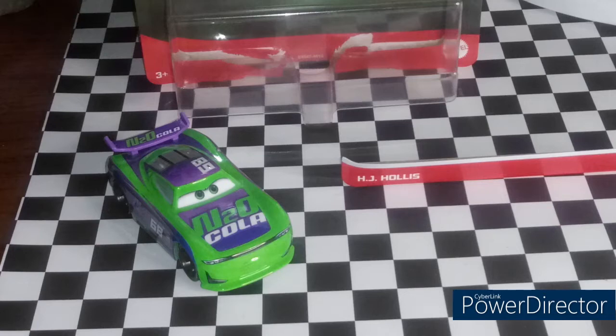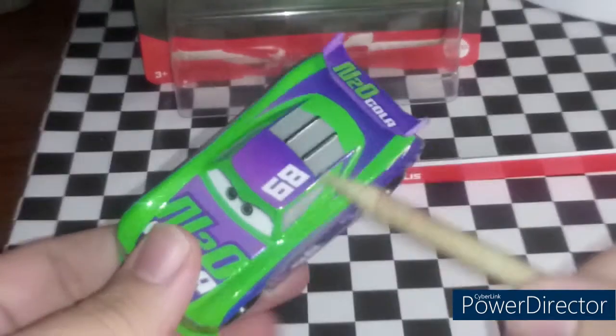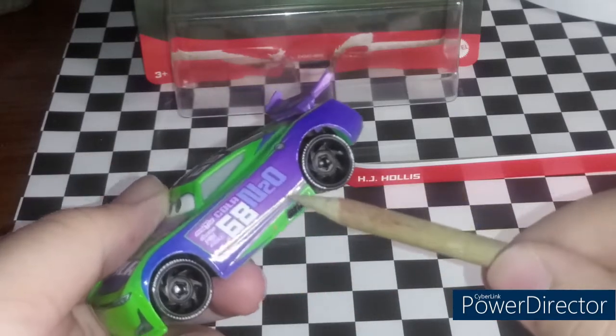N2O Cola, next gen from Cars 3. He is number 68 right there. N2O Cola on the spoiler and on the hood and right here.